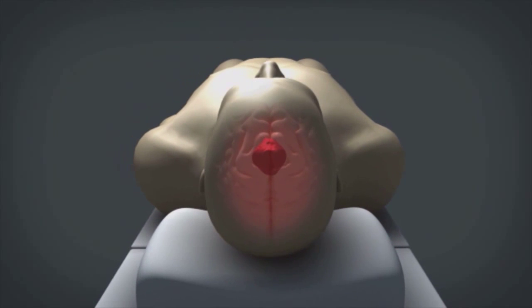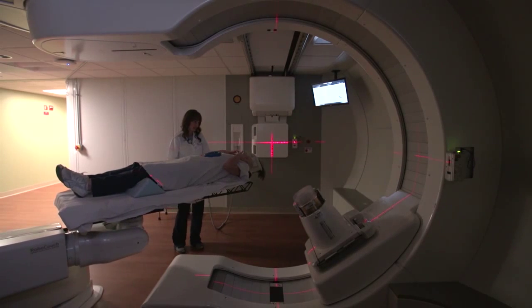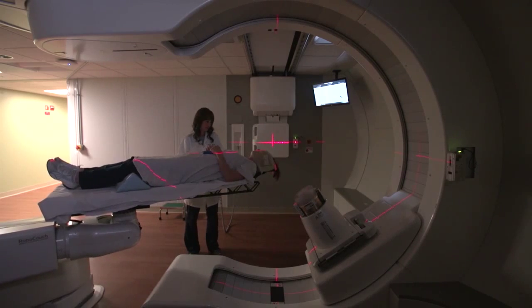Proton therapy is especially important for patients with head, neck, and spinal cord cancers, as well as children. This is something that is unique internationally for now, and certainly unique in the St. Louis area. It is an additional form of radiation therapy delivery that has an enormous advantage because of the precision — we're able to deposit dose exactly where we want it to go, giving nothing to critical organs.